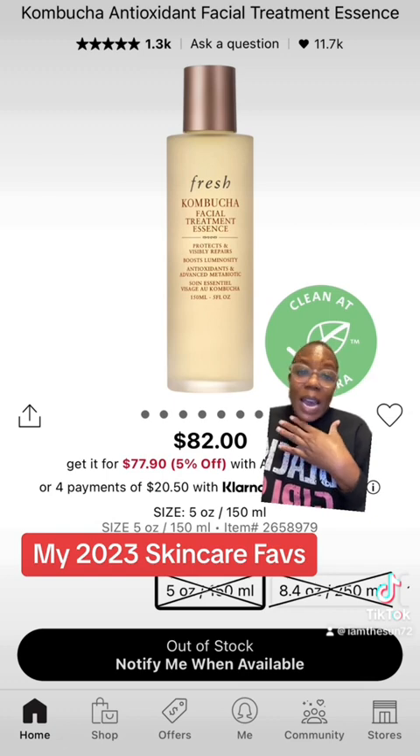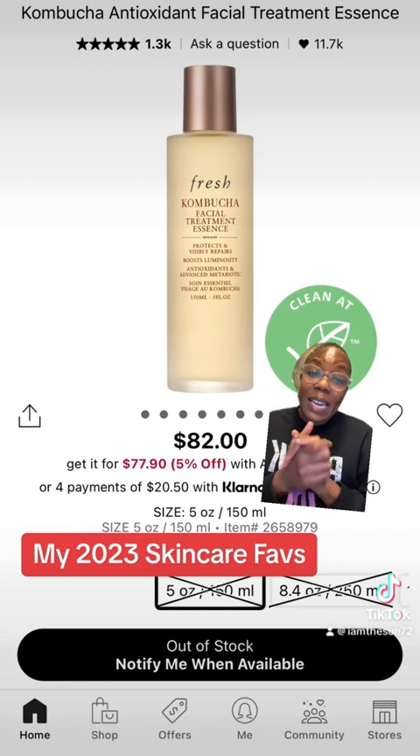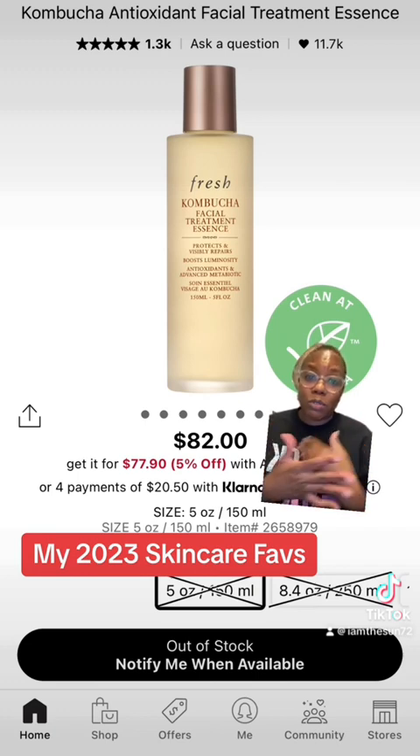When it comes to essences, for me, you can take or leave an essence. I love using essences after I clean my face — to me, it's just an added step of luxury to my skincare. This one by Fresh is my absolute favorite: the Kombucha Antioxidant Facial Treatment.